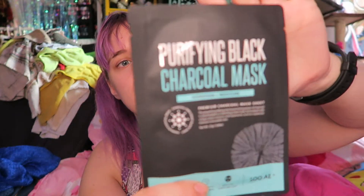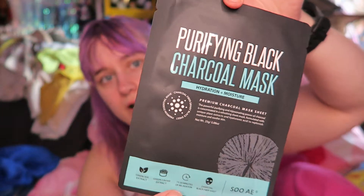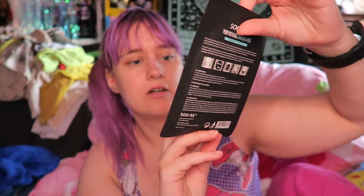And the last thing in my box is this — a Tear-fying black charcoal mask. I'm pretty sure I might have gotten this brand before and just haven't used it yet. I have like a stack of face masks I need to use. I always forget to do them — I'll get on a kick for a while and then nothing.